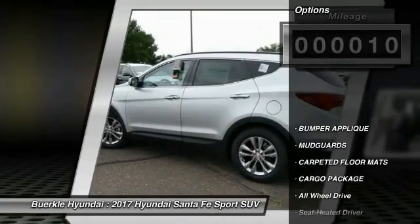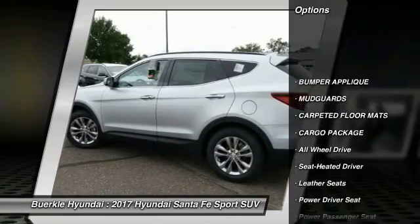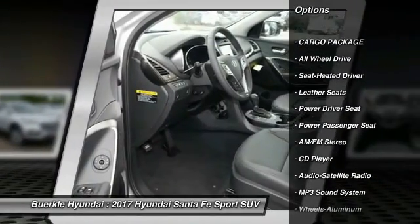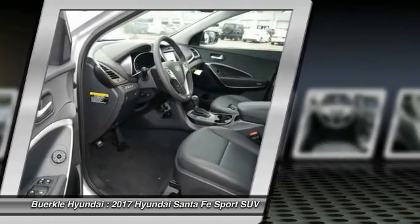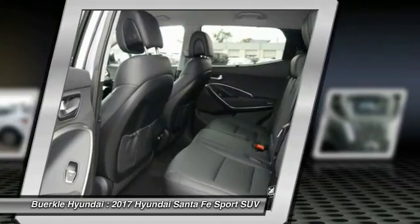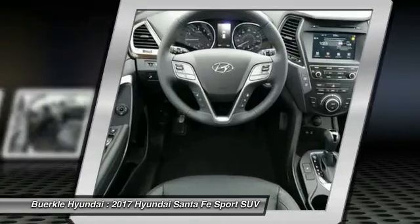Here are some of this vehicle's great options: power passenger seat, all-wheel drive, anti-lock braking system, traction control, Bluetooth wireless data link for hands-free phone, Homelink garage door opener, air conditioning front, power steering, cruise control, aluminum wheels.